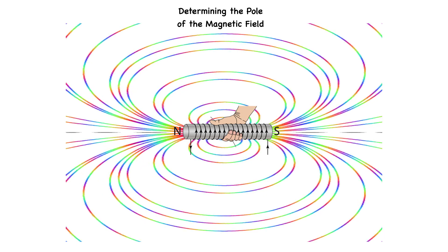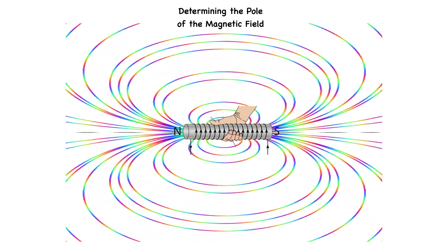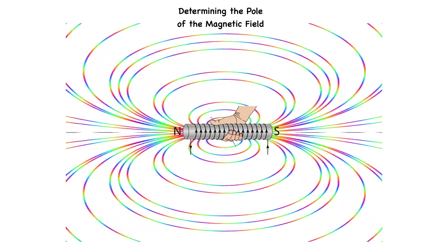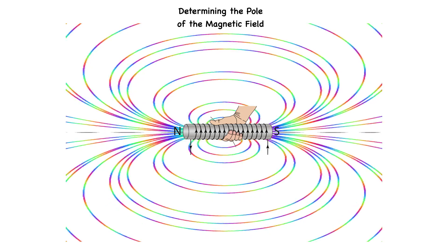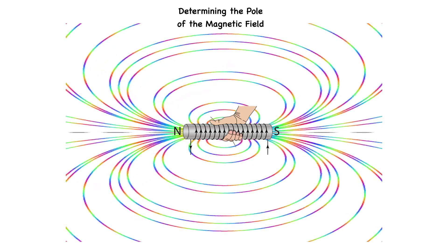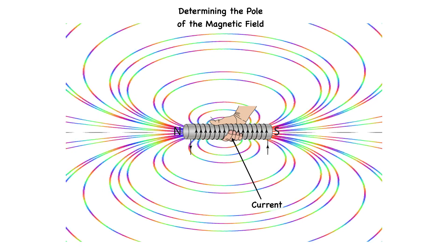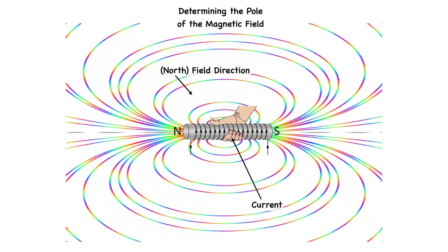The right-hand rule comes into play here again. The pole of a magnetic field of a solenoid can be determined by the right-hand rule. Imagine your right hand gripping the coil of the solenoid such that the fingers are pointing in the same direction as the current is flowing in the coil. Your thumb then points in the direction of the field.